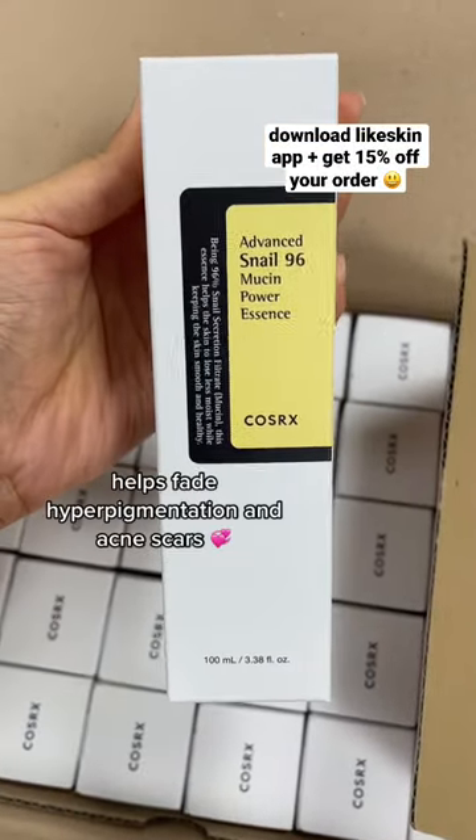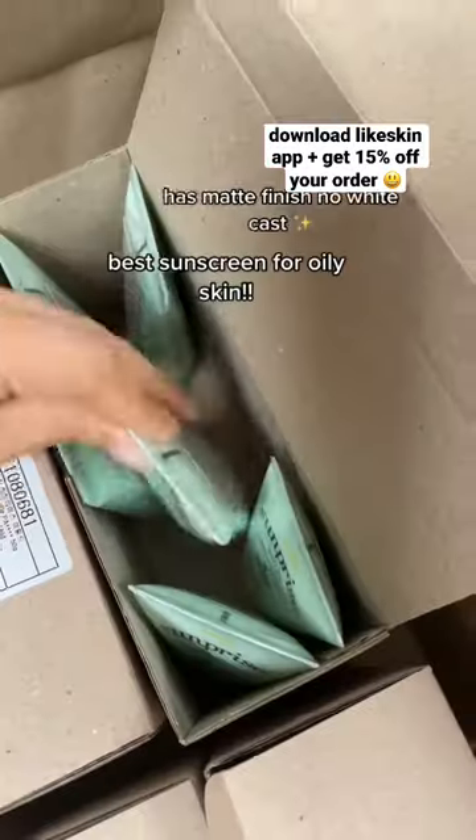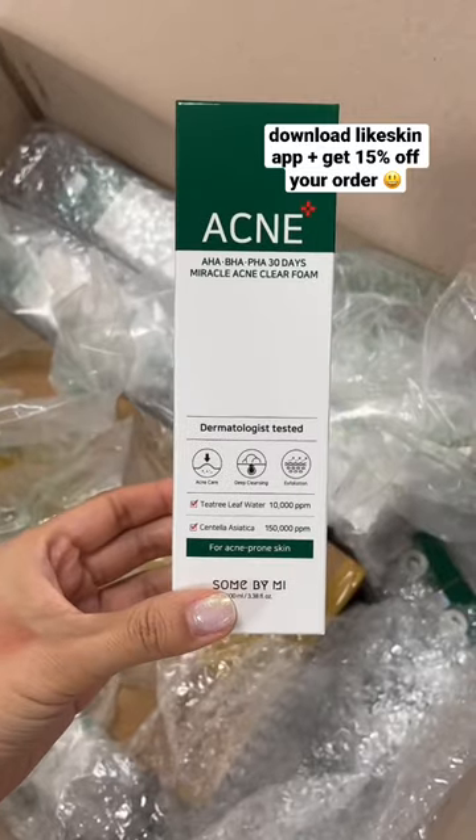And also the snail mucin essence is back — really helps with hyperpigmentation and dark spots. Cauldron sticks are also back in stock. I love this sunscreen for oily skin.